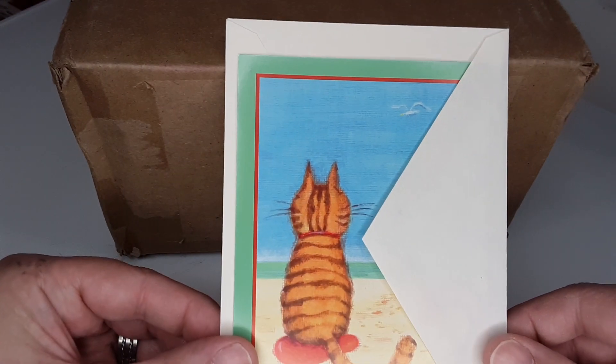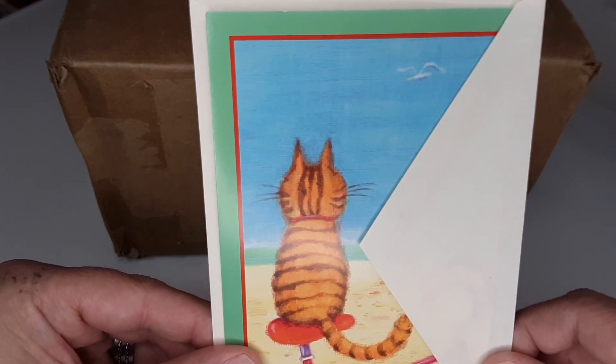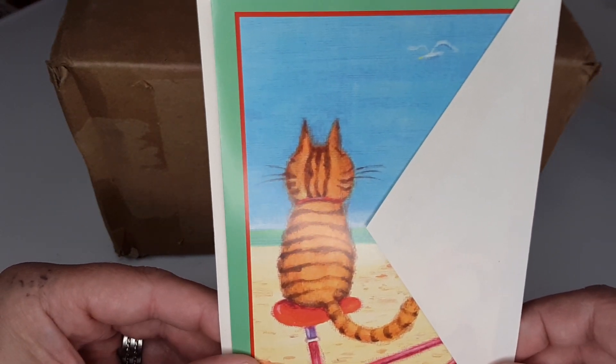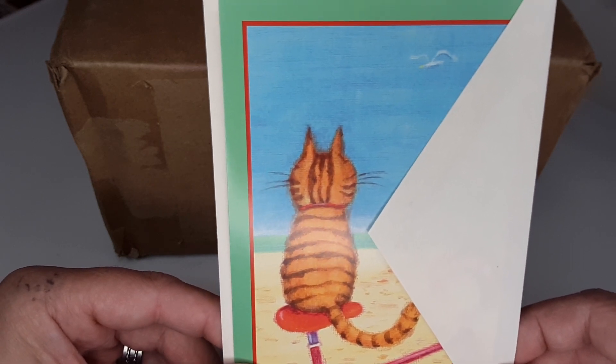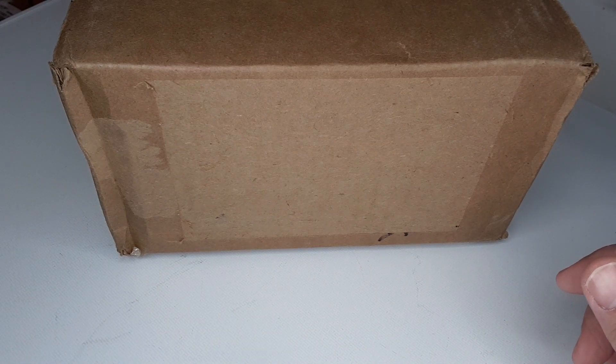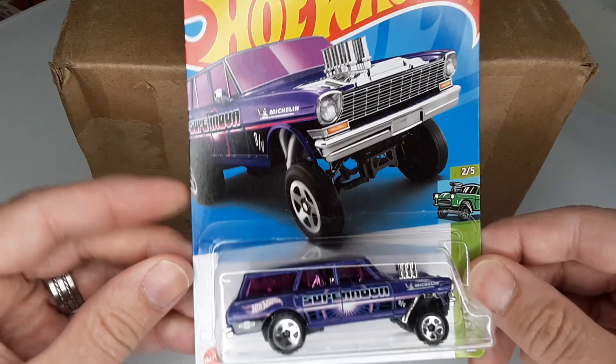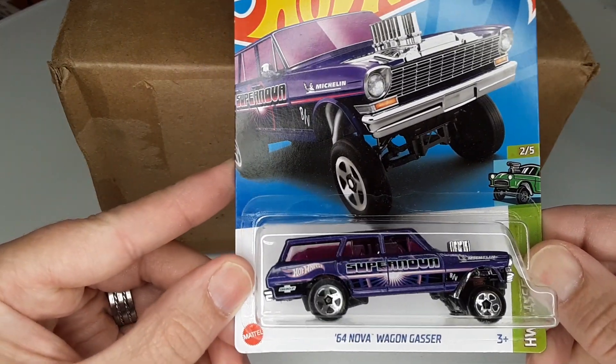Don't forget to sign the card — Mike's Mods and Customs. Speaking of the card, this is the card here. Everybody signs it with what city they're in and state and all that, and just passes it along with the cars. With that being said, these are what I picked.